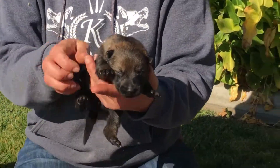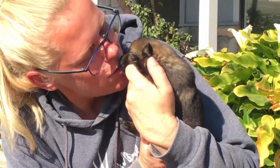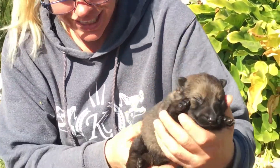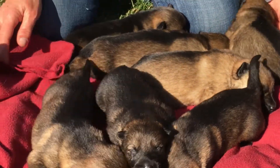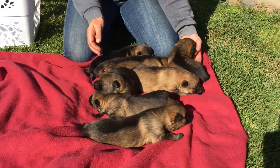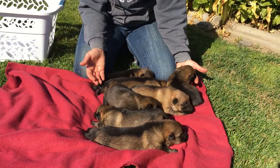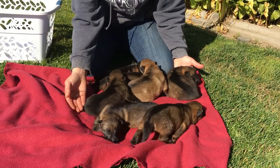And then the black sable female. And this is 2022's D litter from Orkin and Bon Iver.